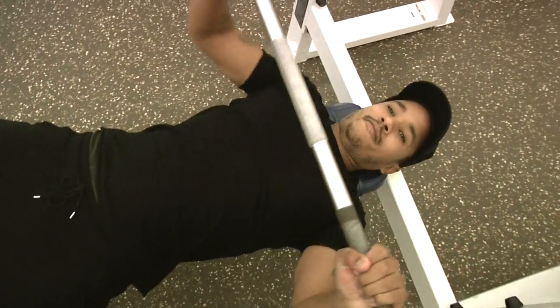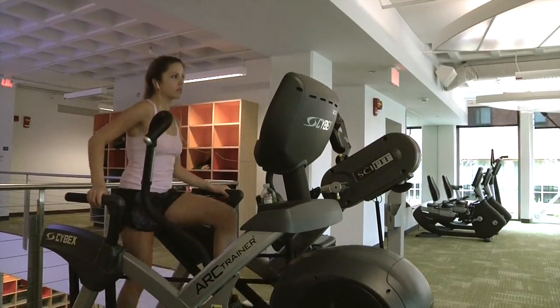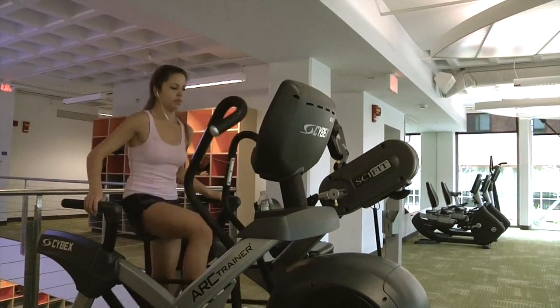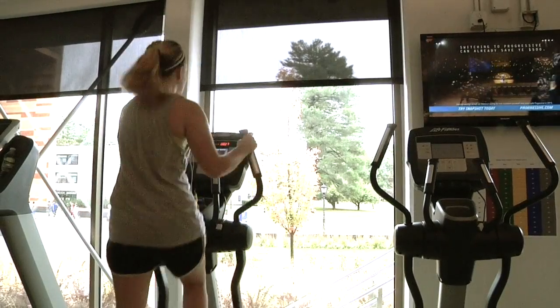The gym is open from 6:30 a.m. to 10:30 p.m. Monday through Friday, 10 a.m. to 6 p.m. on Saturday, and 12 p.m. to 10:30 p.m. on Sunday. All of our equipment is state-of-the-art.